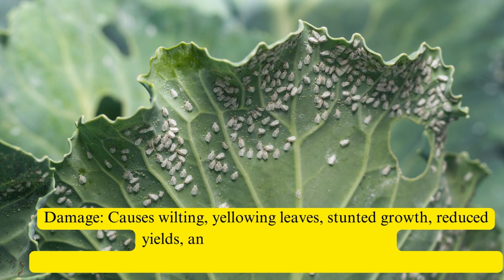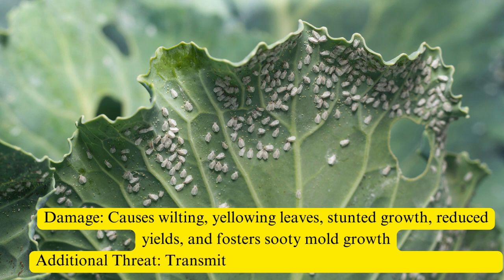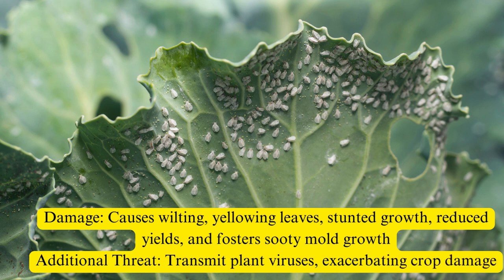Moreover, they excrete honeydew, a sticky substance that fosters the growth of sooty mold, further jeopardizing plant health. These pests also pose a threat by transmitting plant viruses, compounding the harm to crops.